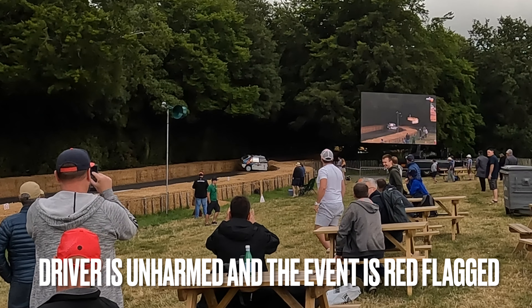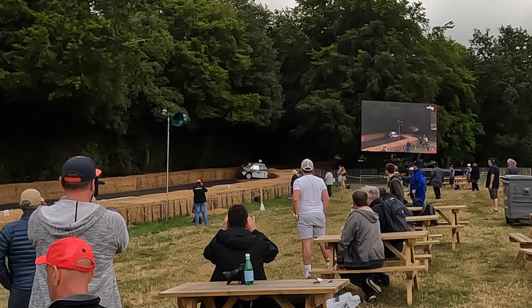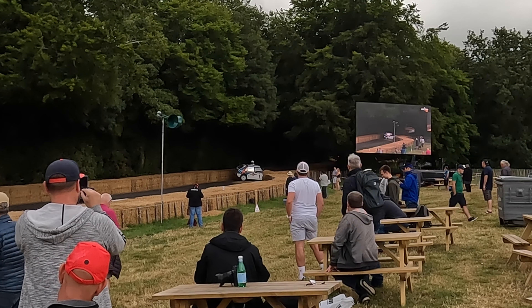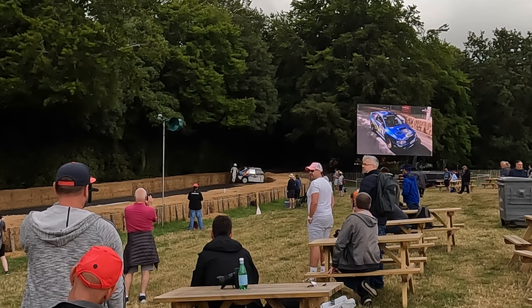He's fine. And that is a group A Lancia Delta Integrale, and the driver has had a little misjudgment. He has clipped the bay, which has come out wide on the grass, so we're going to have a little bit of a track to make.